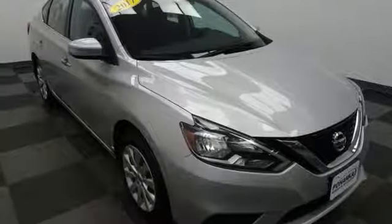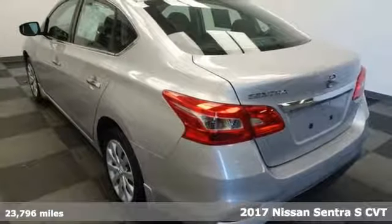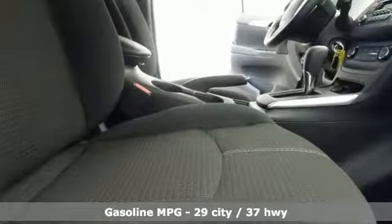It's a 2017 Nissan Sentra. Nissan, built for the human race. It's equipped for all your driving needs and wants. External memory control, wireless phone connectivity,